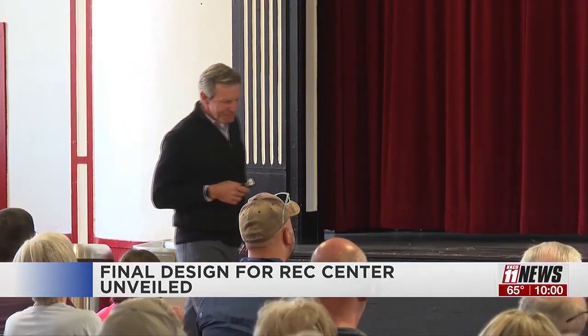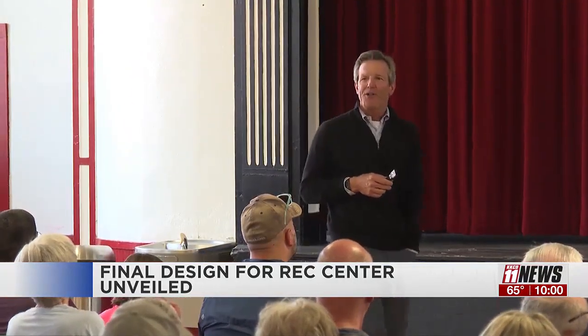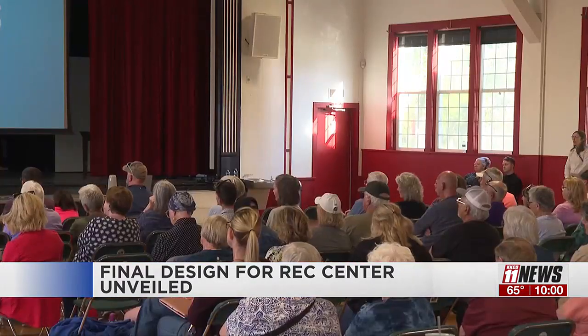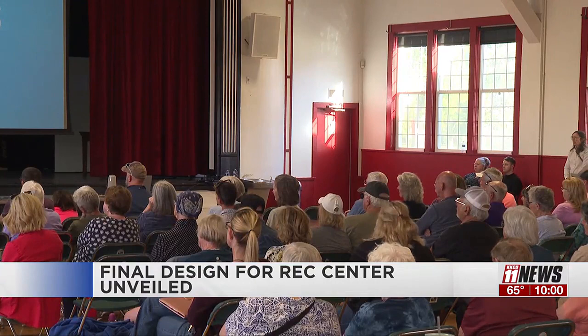Grand Junction's newest spot for sports and recreation now has renderings of what the inside of the building could look like, from community rooms to not one but maybe even two climbing walls.